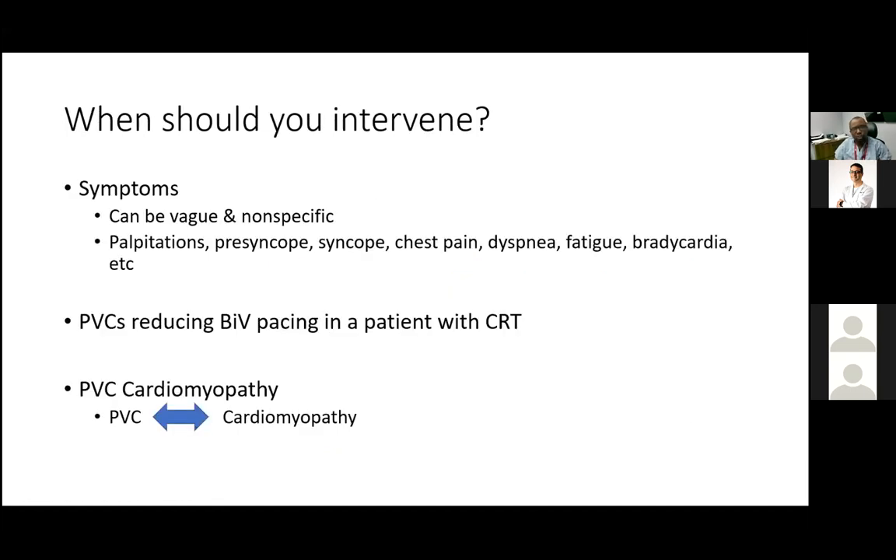The first question to address is when to intervene in patients who present with PVCs. The most critical factor is the presence of symptoms attributable to PVCs. Common symptoms include palpitations and presyncope, but sometimes patients present with atypical, vague, non-specific symptoms like dyspnea, fatigue, and atypical chest pain. Occasionally, a call from the emergency department reports a pulse of 40 while telemetry shows a heart rate of 80 — because some PVCs are non-perfusing and don't generate a pulse.